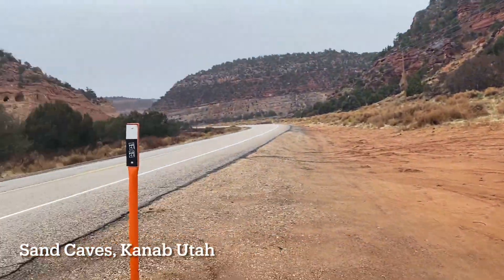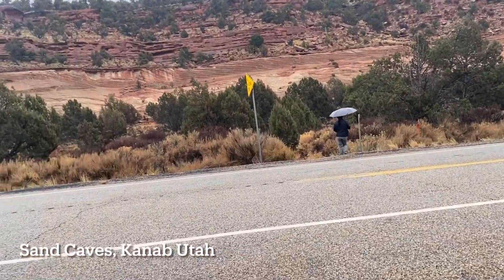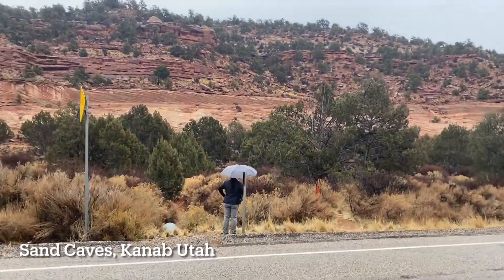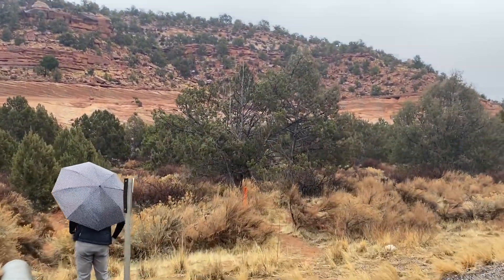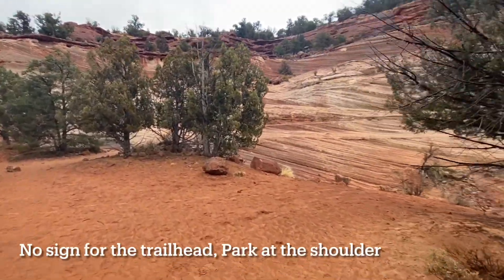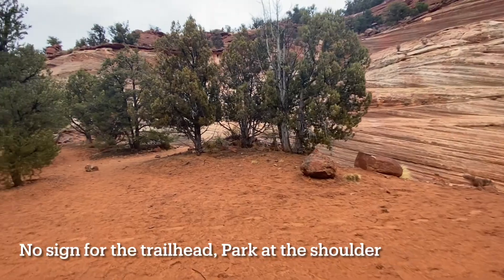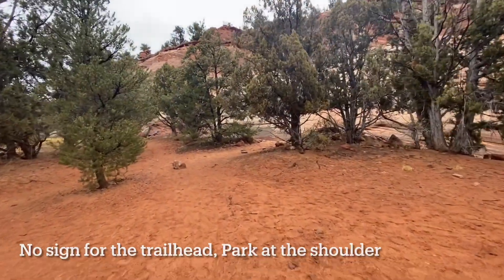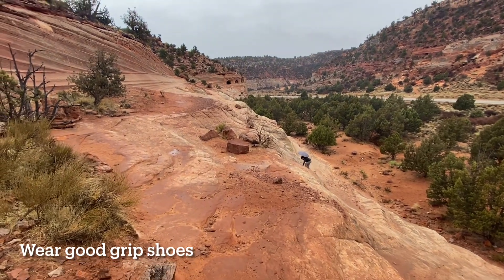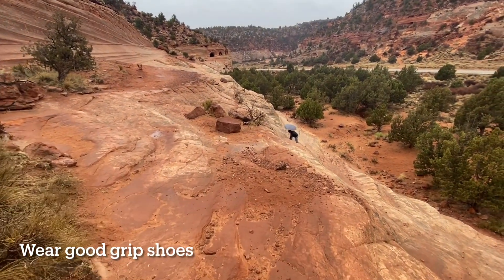The sand caves are located 5 miles north of Kanab on the right side of Highway 89. These sand caves are easily accessed and can be seen from the highway. The trail to the hillside is easy to pick up if you park on the shoulder and walk directly across the road. There is no sign for the trailhead, but there is a well-worn path.